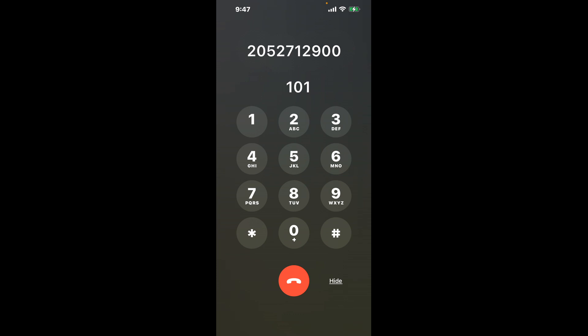First, let's use the shortcut hack. Dial 205-271-2900. Once connected, you'll encounter an automated menu. Here's the trick: dial the combination 1-0-1. This is a clever shortcut to bypass those annoying automated messages.